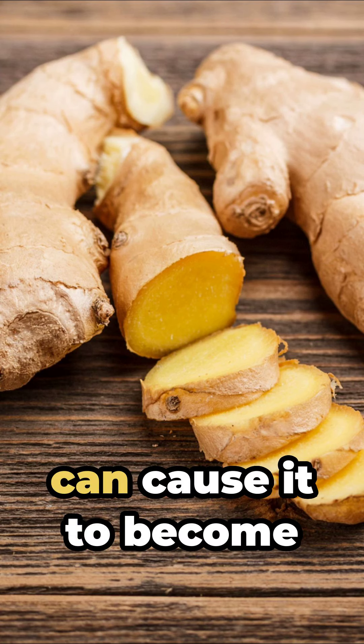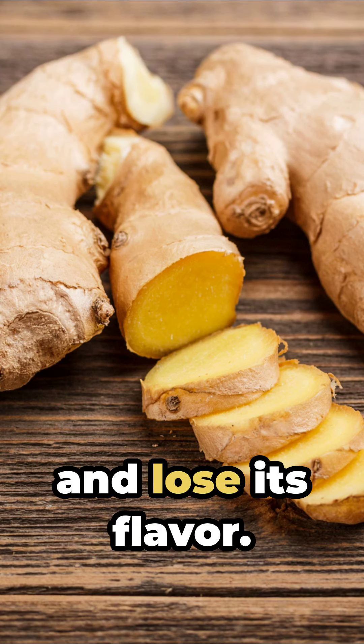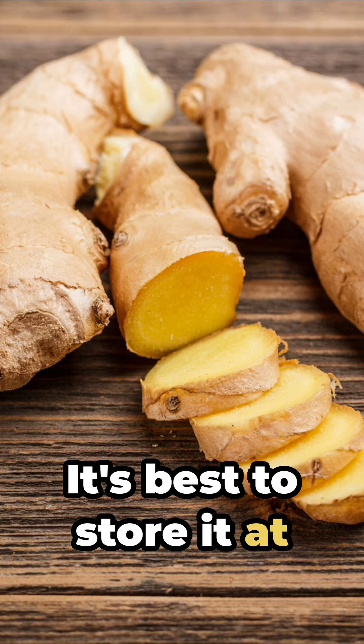Number 2: Ginger. Refrigerating ginger can cause it to become moldy and lose its flavor. It's best to store it at room temperature.